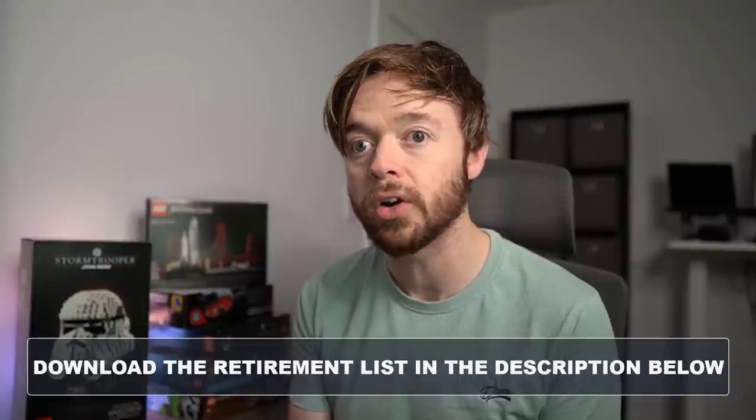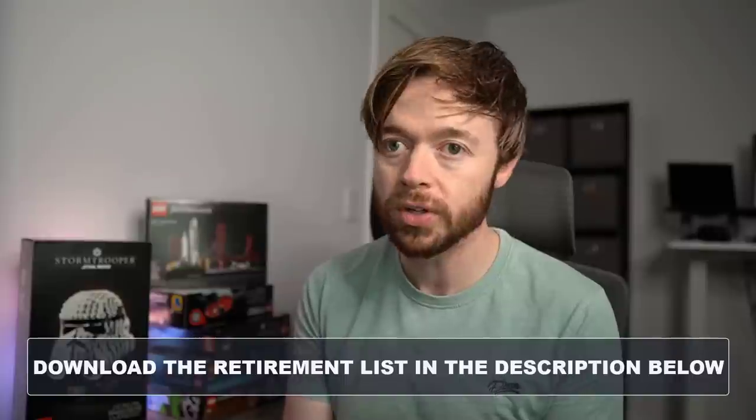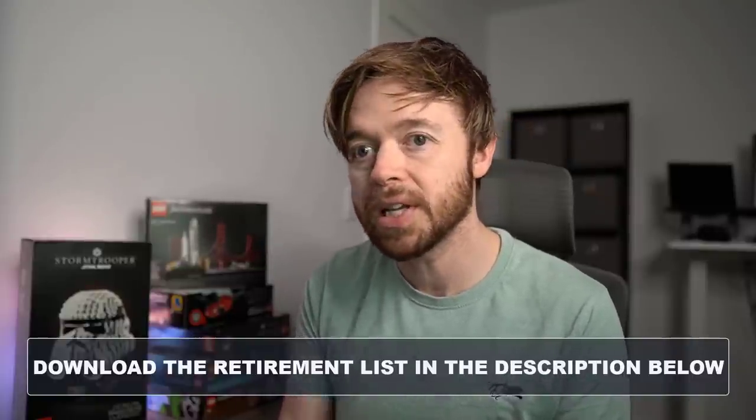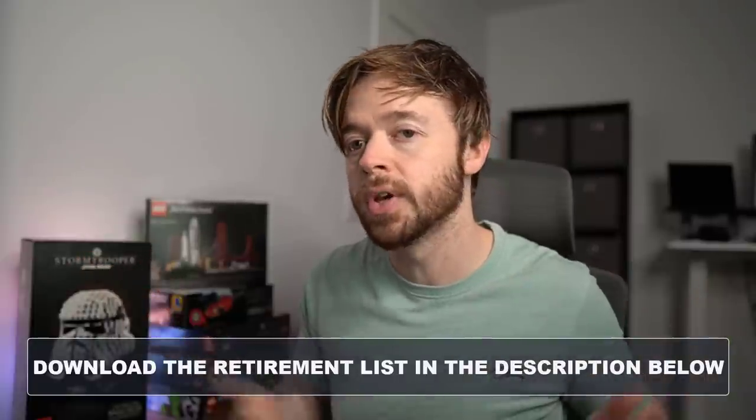Not only do you have holiday season when demand is high and things are selling out, but you also have the fact that some Lego sets are becoming end of life — they are retiring at the end of the year. The Lego Group typically has two seasons where they retire a lot of sets, typically in July and in December, when we see the biggest number of retirements.